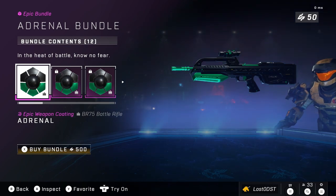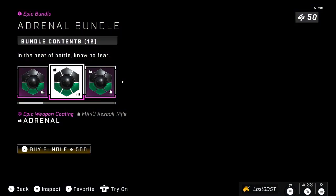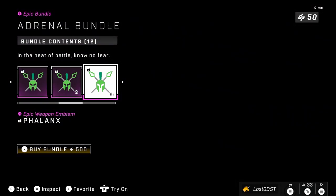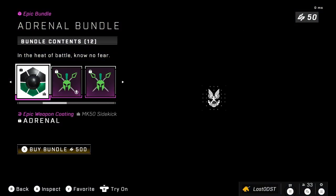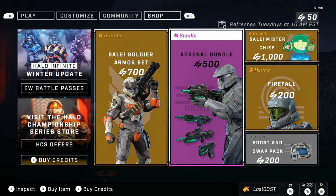Halo Infinite doesn't really have much you can grind for through gameplay other than event items, but hopefully the progression system will bring some cool rewards down the line. The Adrenal bundle contains the Monster coating — the Adrenal VR, Assault Rifle Mando, the Sidekick, some emblems, a nameplate, vehicle emblem, and a sword. It's going for 500 credits, which honestly is not bad at all.